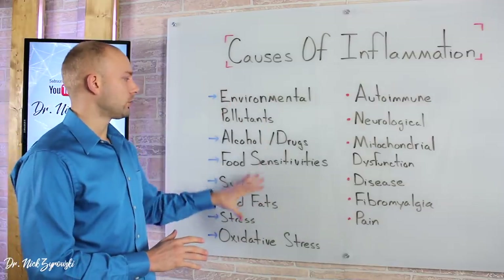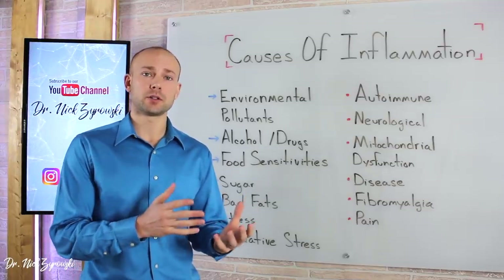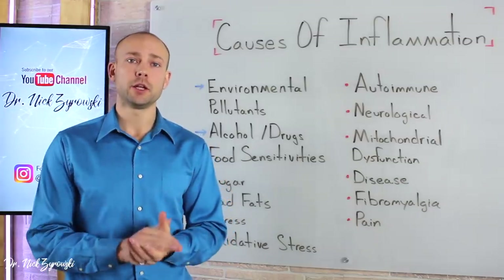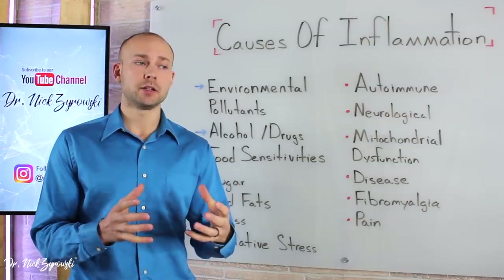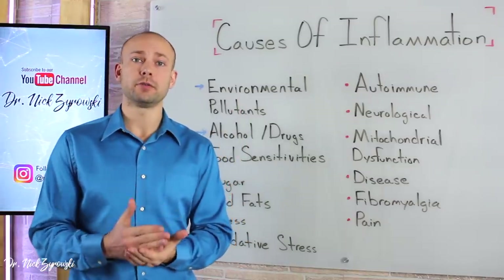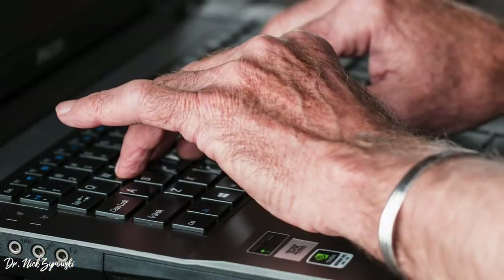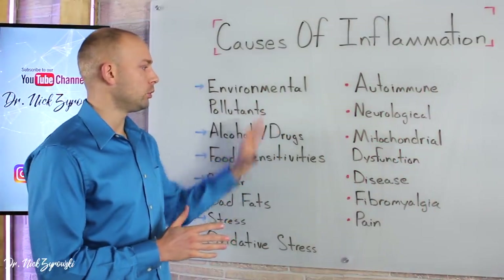Now when we look at all these causes of inflammation, let's look at the disease processes they create in the body. First are autoimmune conditions — for example, rheumatoid arthritis or arthritis of any sort, which is a chronic inflammatory issue resulting from many of these factors. People often get arthritis and think that's just how they have to live, without removing the inflammatory factors from their lifestyle. They end up on medications that destroy their liver and kidneys. Whether it's arthritis or thyroid issues, we have to reduce inflammation and remove all these different factors.